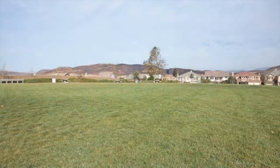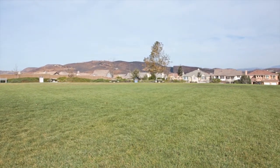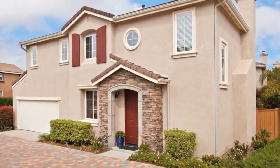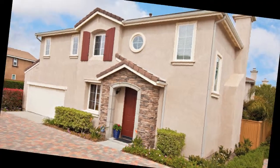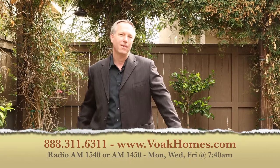An outstanding home in an equally impressive neighborhood awaits you. Don't miss this opportunity to call 9971 Fieldthorne your home. I hope you enjoyed the tour. If you'd like to arrange a private showing, please call our 800 number below.